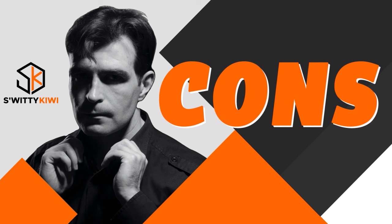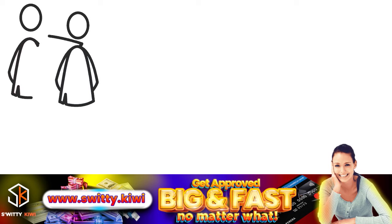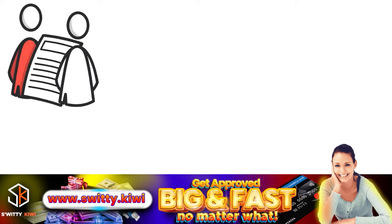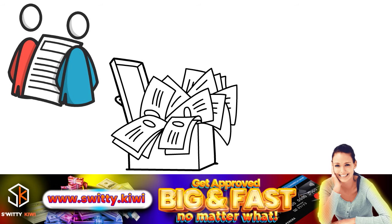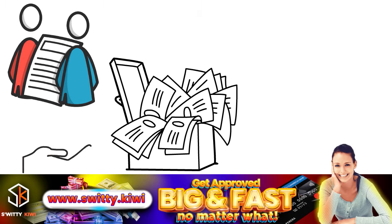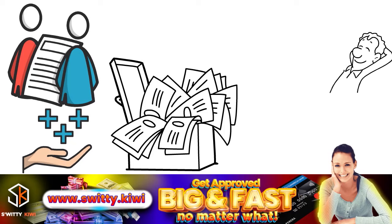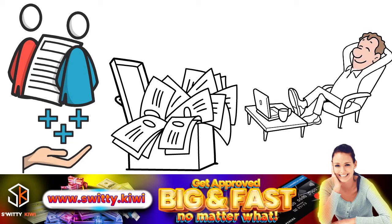The cons: they may cause an overdraft fee. Most apps require access to your bank account to withdraw money when it's due, and some companies do not guarantee they'll avoid triggering an overdraft — the exception being Empower, which will refund overdraft fees it causes upon request. Also, fees add up: though advances are generally cheaper than payday loans, subscription fees, fast funding fees, and optional tips can accumulate. And borrowing through cash advance apps may lead to a cycle of debt if you rely on advances to cover regular expenses.